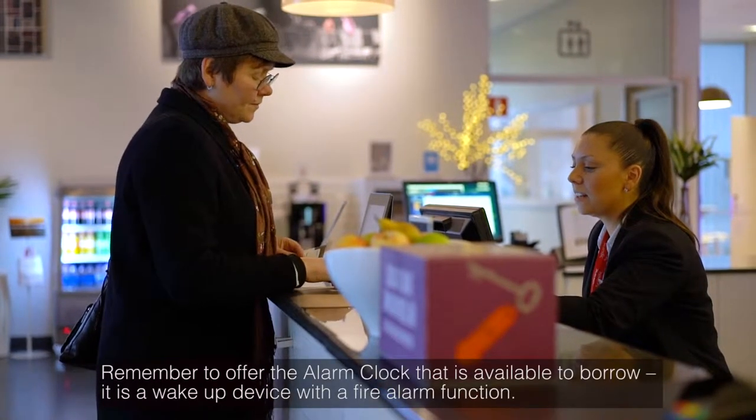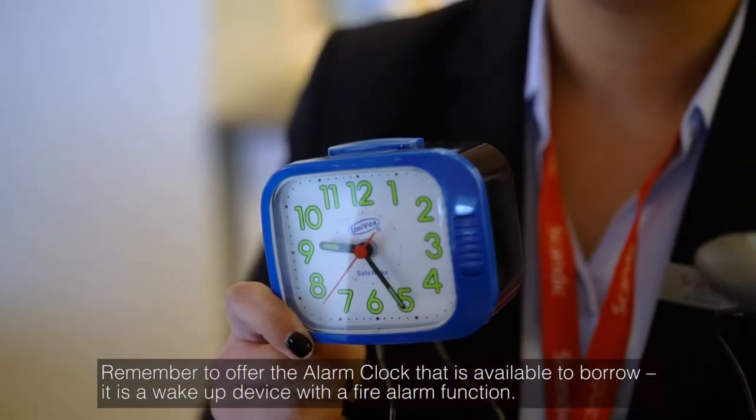Remember to offer the alarm clock that is available to borrow. It is a wake-up device with a fire alarm function.